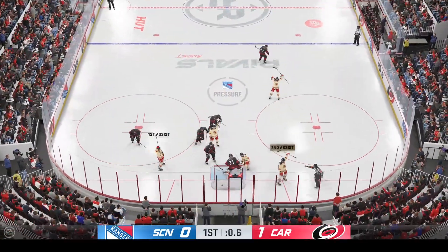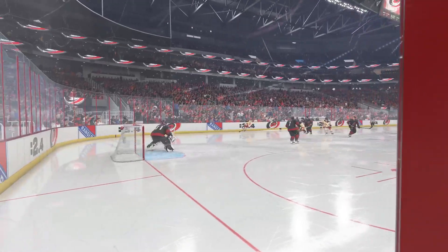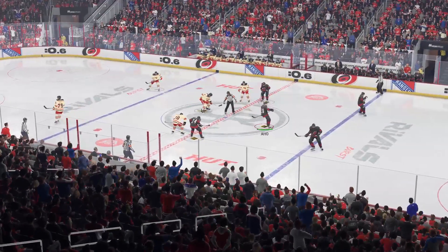Game three. Score at the buzzer, and they get one! Coaches always say the first minute and the last minute of every period are critical. They've got to carry it forward into the next frame. 53 seconds.